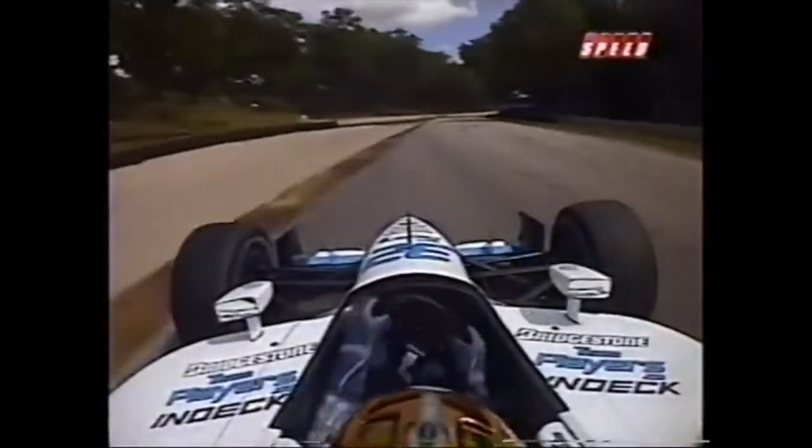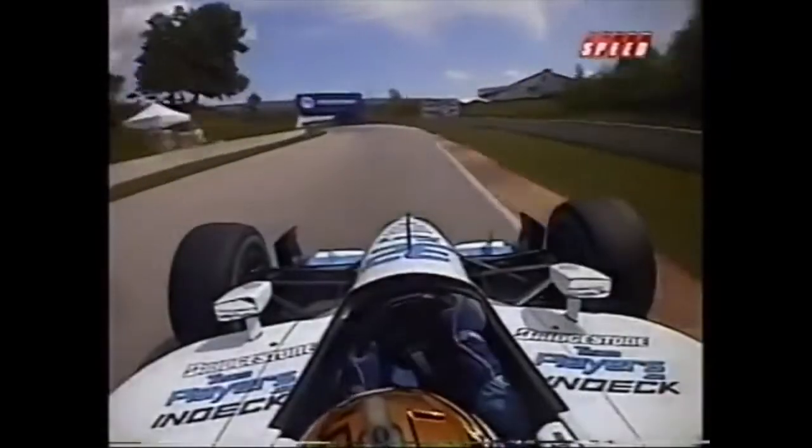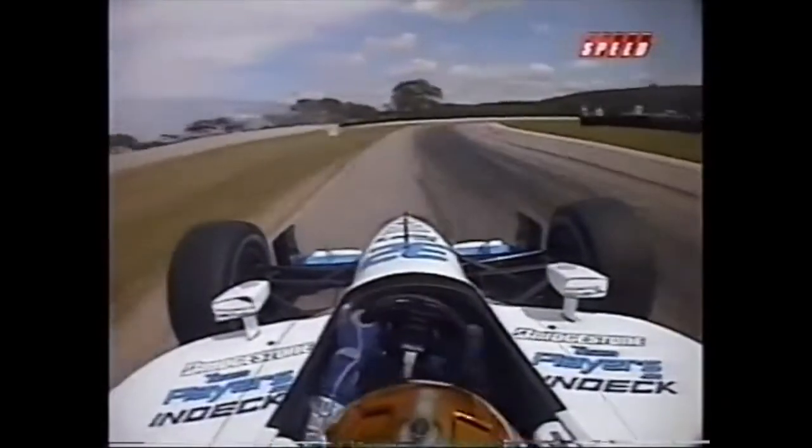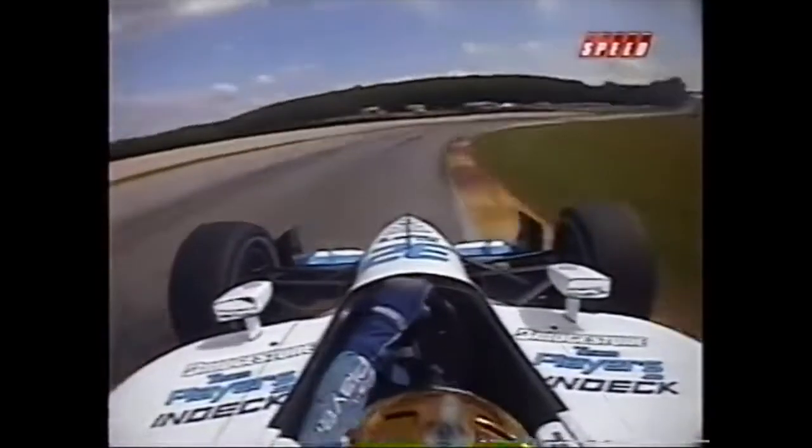It used to be in days gone by, you put more downforce on to go racing. These days, I'm not quite sure — you just can't afford to give up that straightaway speed. But it's interesting to talk to these guys as they get ready for the race; it's a little different setup from qualifying to what they might change.